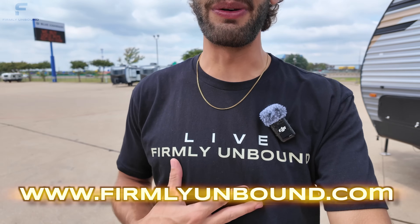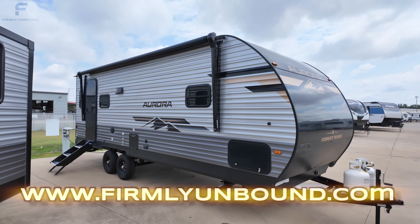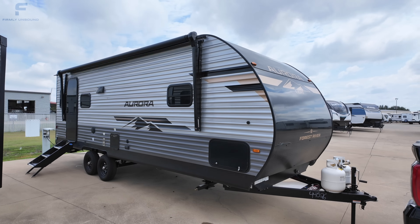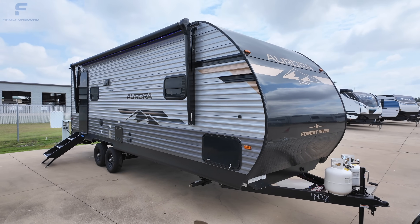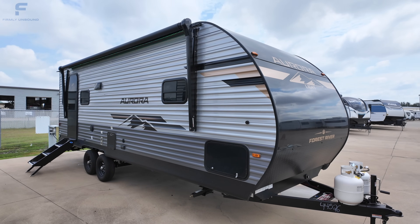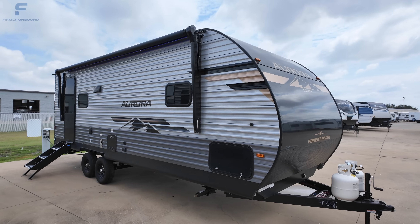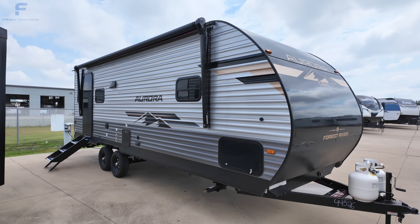I also want to mention — I just ordered my first set of Firmly Unbound merchandise, which I'm wearing here. As of posting this video, it will either be available for purchase or available to pre-order in a very limited quantity. I really hope that if you've visited the Firmly Unbound pages and understand the message behind what it means to live Firmly Unbound, and you identify with that, you'd want to represent that idea. Now let's get into this travel trailer.